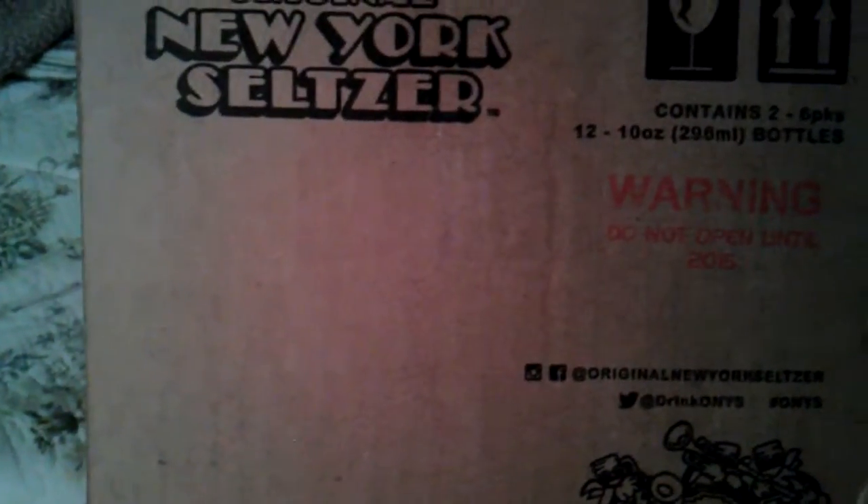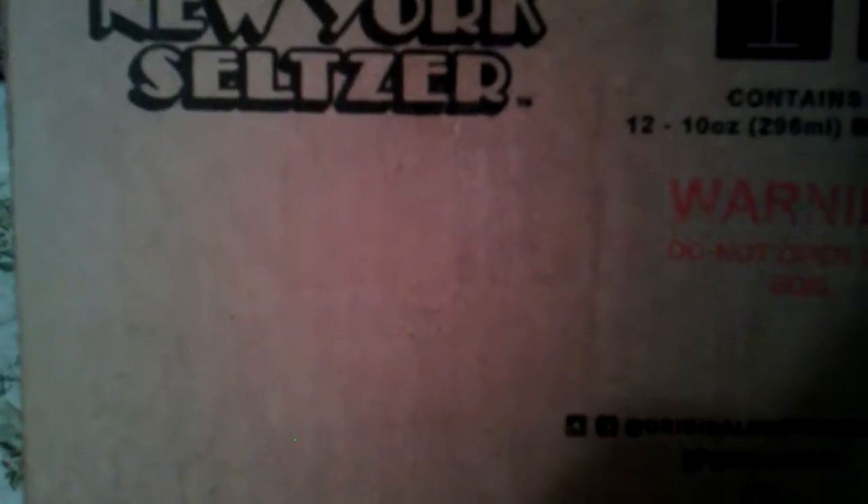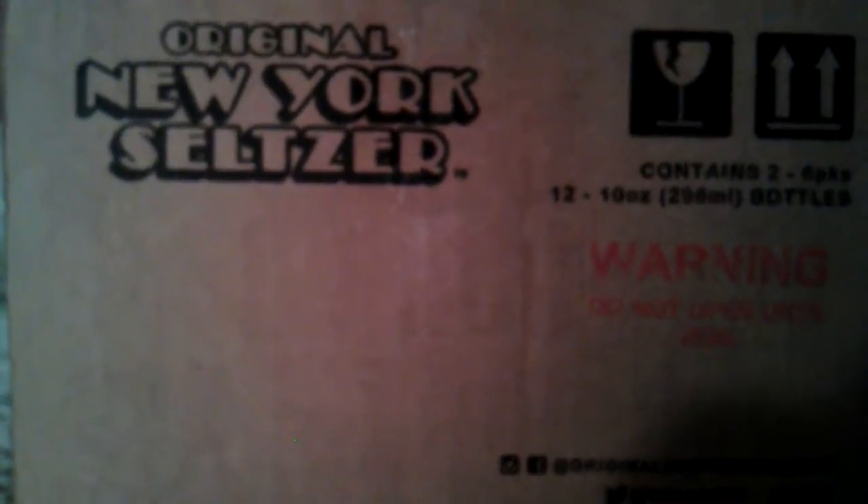I've been waiting for it to hit the stores, but it's been taking too long. So I ordered it off of their webpage, because it was cheaper doing that than it was Amazon. Amazon is about $5 higher on shipping, so remember that. If you're going to order it, just get it off of their webpage.